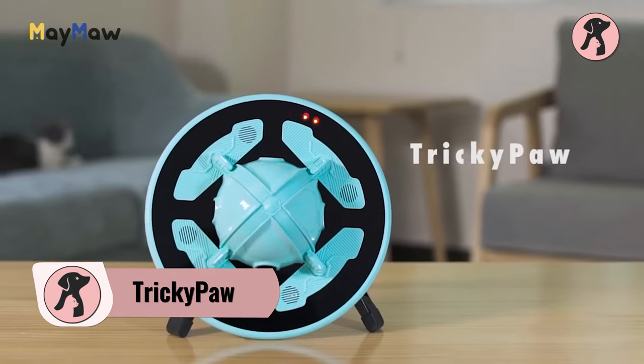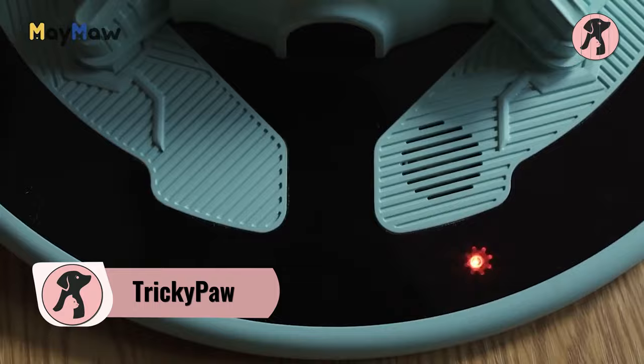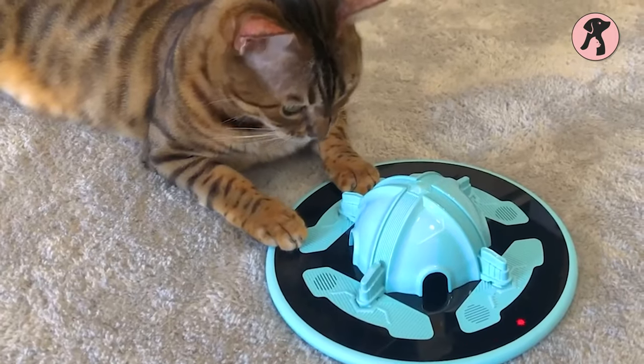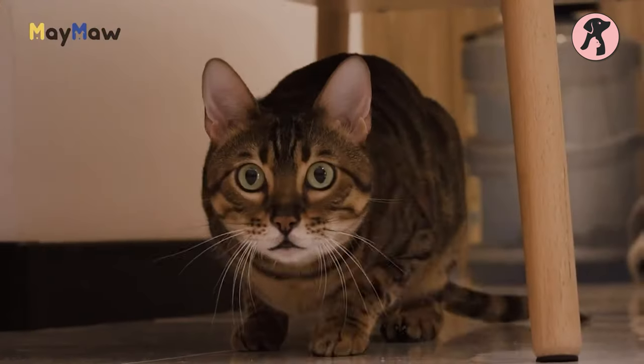This Tricky Palm may not roam around like other robots, but it makes catchy sounds to attract your pet and encourage them to do some hunting tasks. It creates a laser game for your pets and moves in different patterns to give your cat the real-life hunting feel.